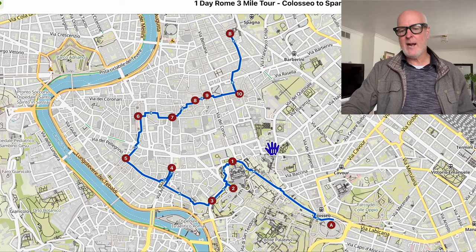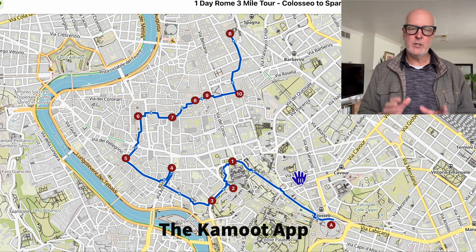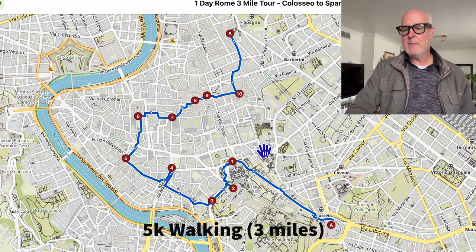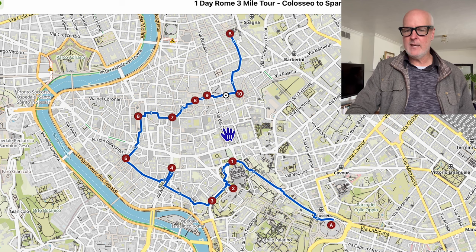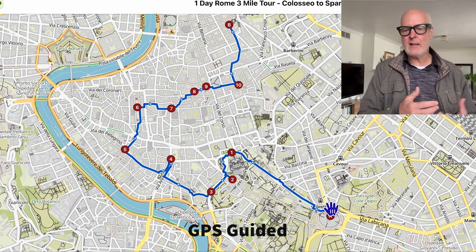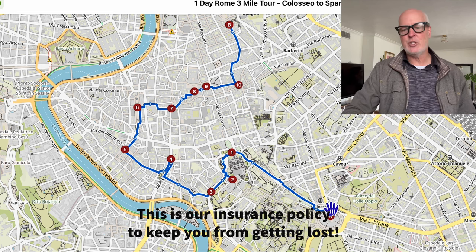This is the itinerary I created on an app called Komoot. Komoot is a paid app, but the good news is in Rome it's free to use because it's one of those demo cities. I'm going to leave a link to this particular route in the description of the video. It will give you GPS directions exactly where to go so you're not going to get lost — it'll take you from one site to the next. It's super easy to follow.